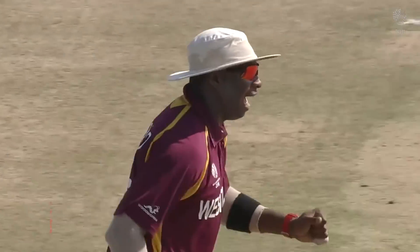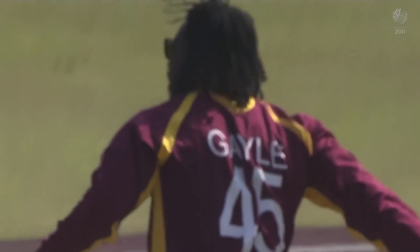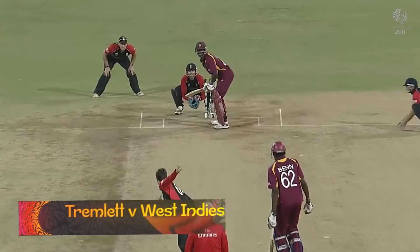Tremendous catch by Gale — safe hands. He moved well; it's not an easy catch. It was going away from him and he kept in the right position as he ran after it.